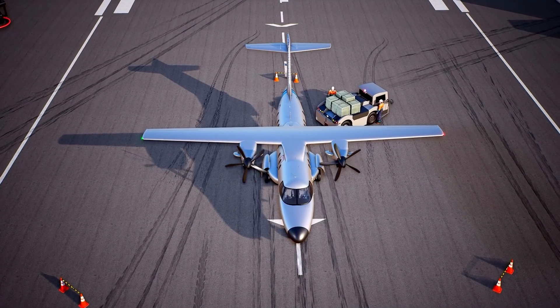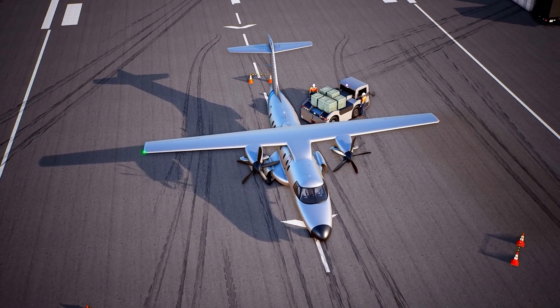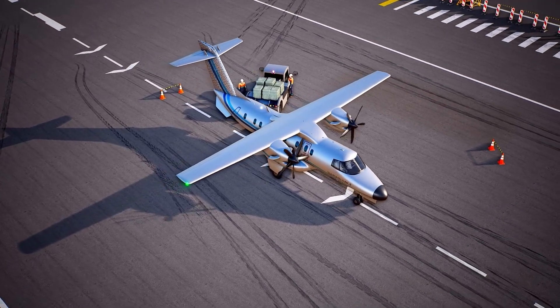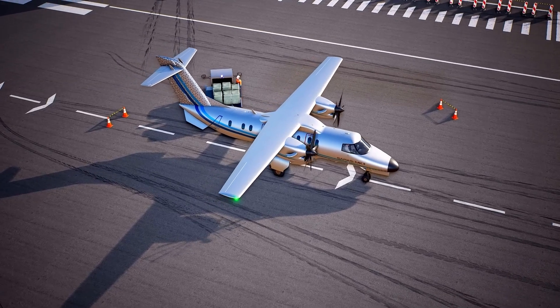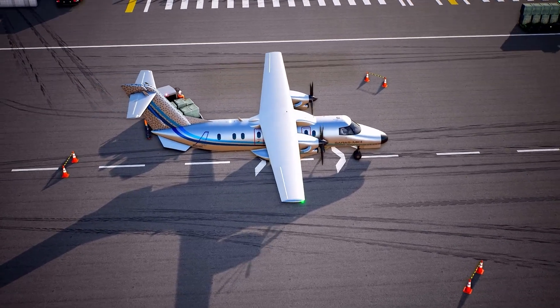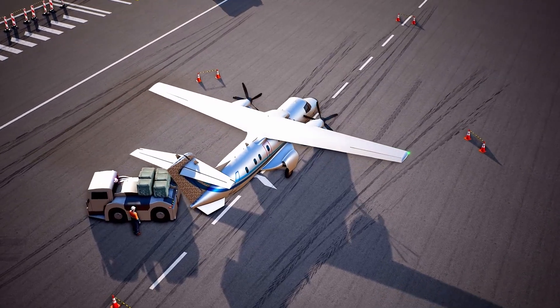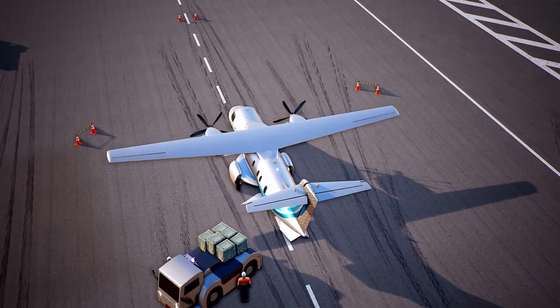Saras Mk2 is being developed to provide regional connectivity between Tier 2 and Tier 3 cities and also for troop transport for armed forces. It can operate from hot and high altitudes and has a capability of landing on semi-prepared runways.